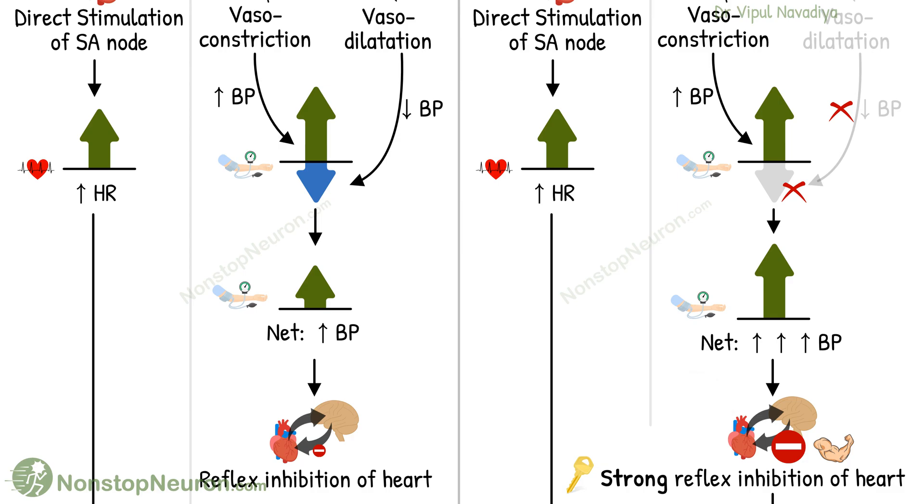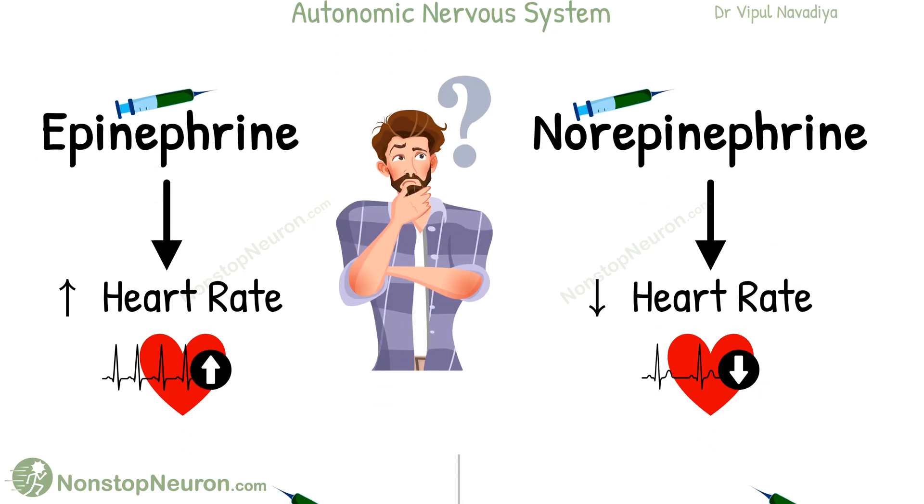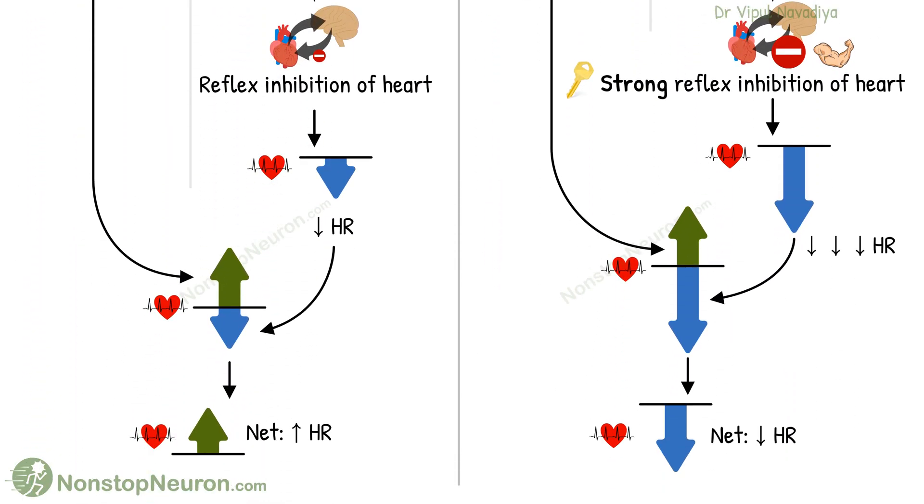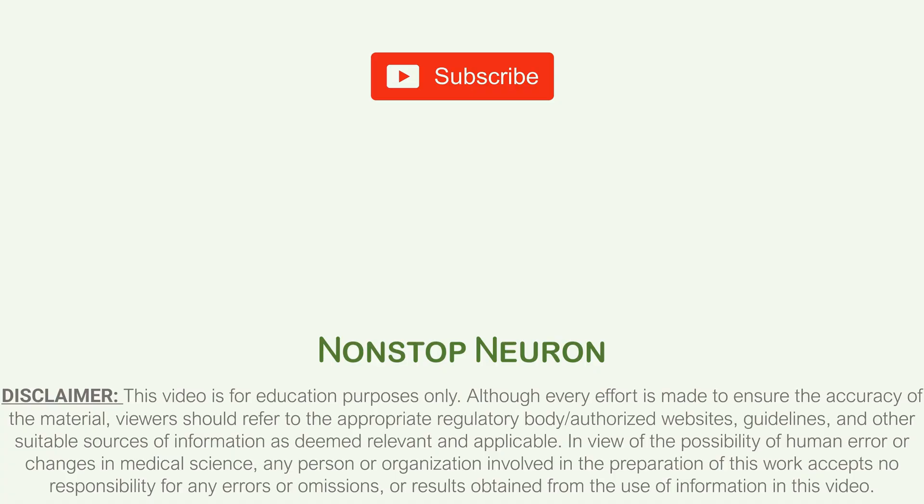That's it for this video. You can find the notes and explore our entire video library on our website — the links are in the description. If you like our content, please share it with your friends and colleagues. Thanks for watching, see you in the next video.